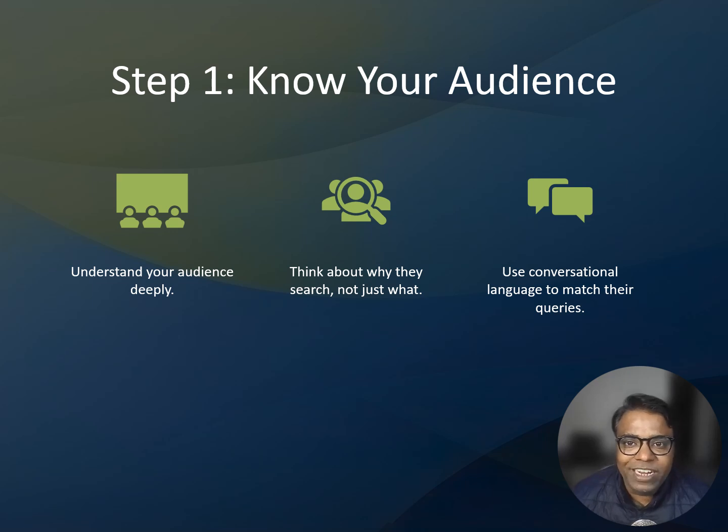Instead of targeting 'best project management tools,' think about why somebody would search for that. Maybe they are struggling to manage a remote team, or they need a tool that integrates well with their existing system. Your content should address those deeper needs. Here's a pro tip: use conversational language in your content. Search GPT loves natural, human-like phrasing. If your audience searches 'what is the fastest way to organize my team's tasks,' your content should reflect and answer that conversational query directly.